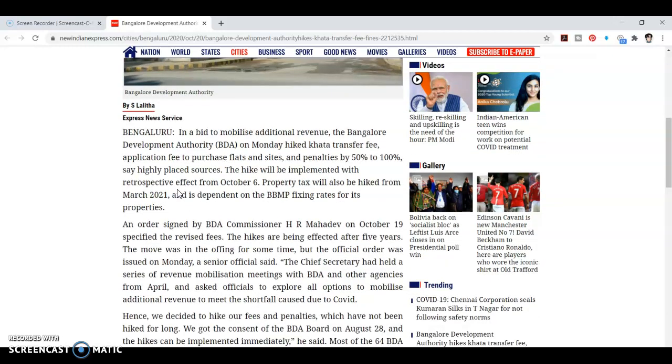The transfer fees and fines are increased by 50 to 100%. Fines are also increased by 100%.